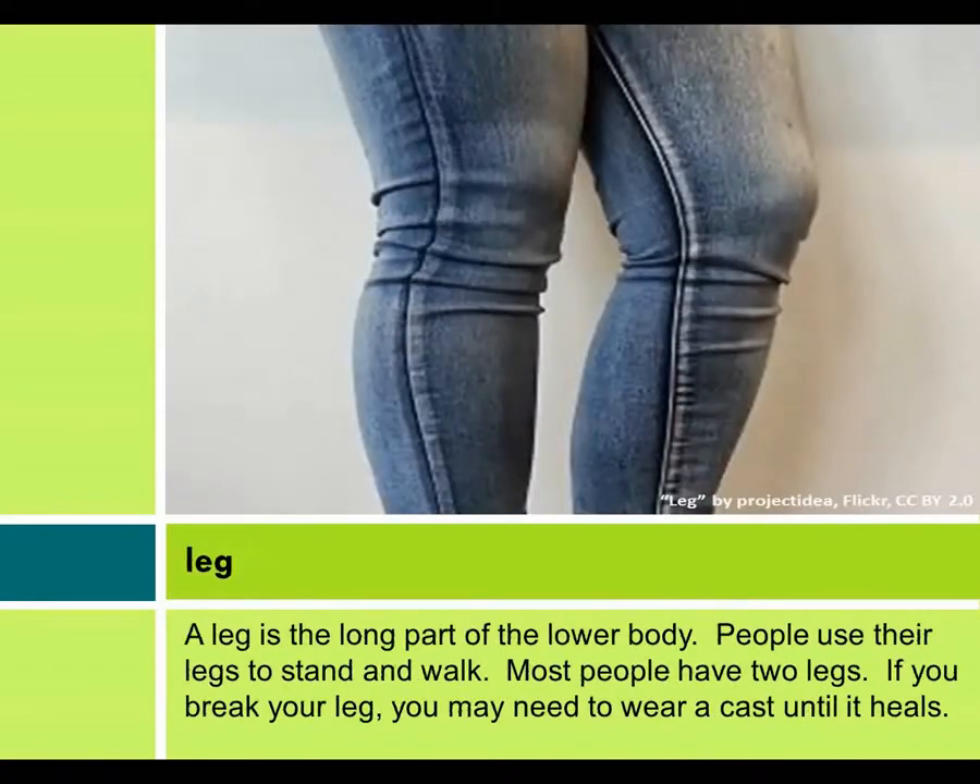Leg. A leg is the long part of the lower body. People use their legs to stand and walk. Most people have two legs. If you break your leg, you may need to wear a cast until it heals.